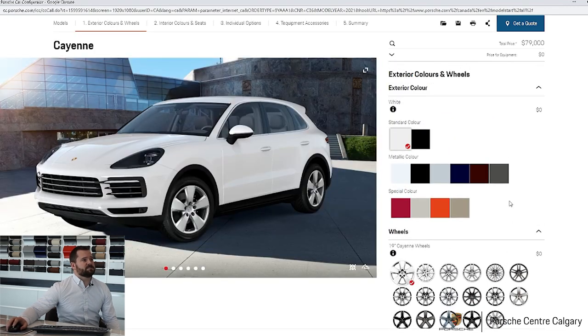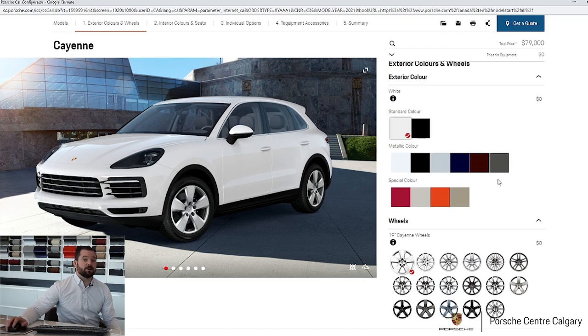Starting off with your colors, you have your standard colors. Black and white are there with no charge — those are probably our two most popular colors. Then you have a selection of metallic colors, including black and white for a bit of an upcharge — those will sparkle a little more in the sunlight. And then the special colors, which are a little bit pricier and by virtue of that fewer people select them, so they tend to be more rare. The chalk is particularly popular lately.